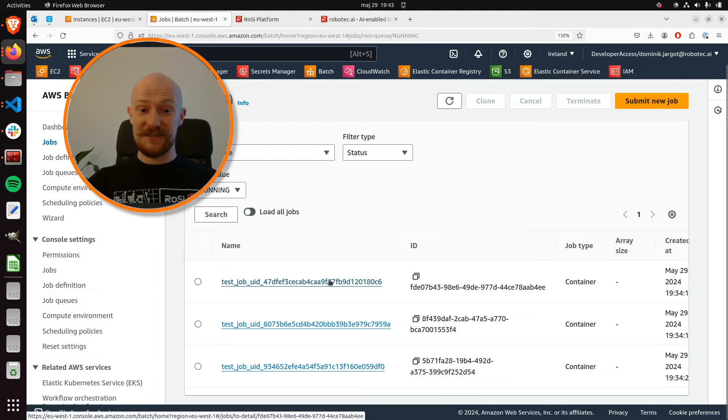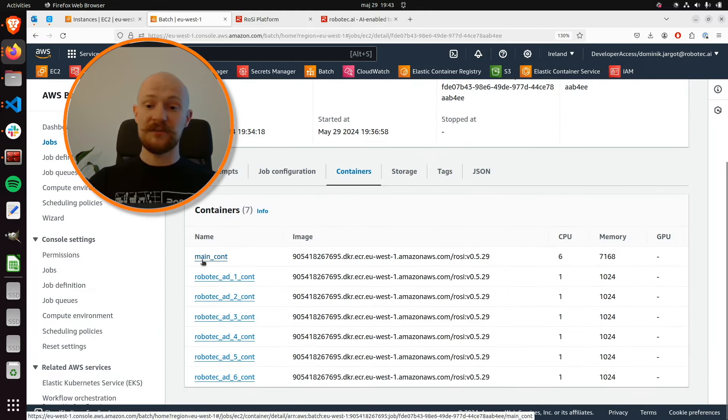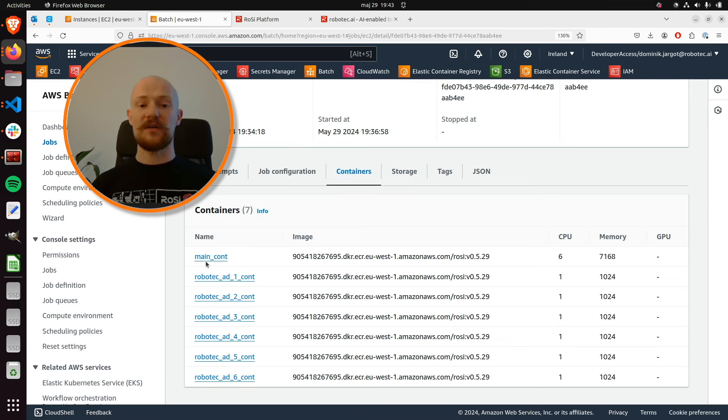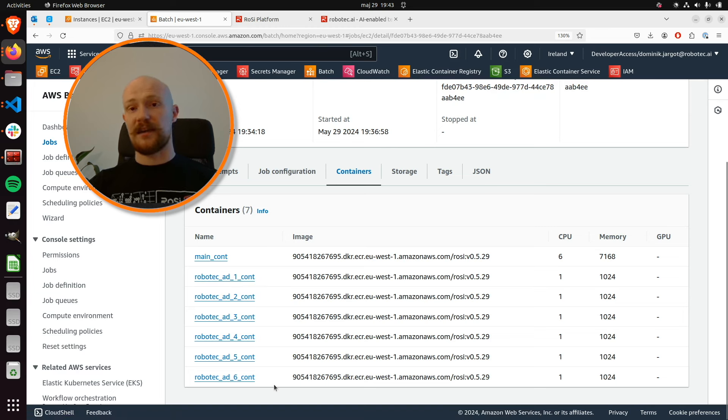Looking at a single job, you can see we have a main container that acts as the central point of the whole experiment, and then one controller container for each vehicle — so six vehicles, six controllers. With multi-container jobs, we can easily swap them out if needed. You could also have service vehicles in the tunnel simulated by a different container entirely.